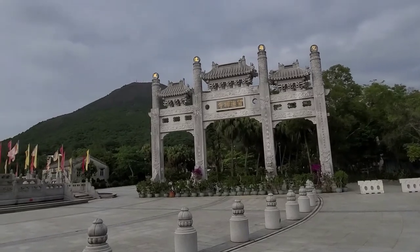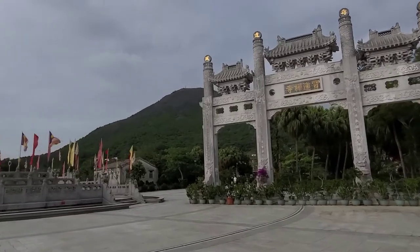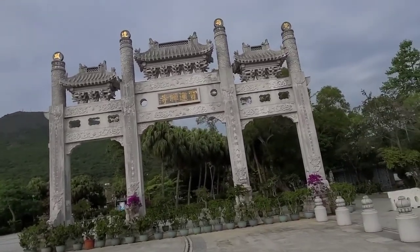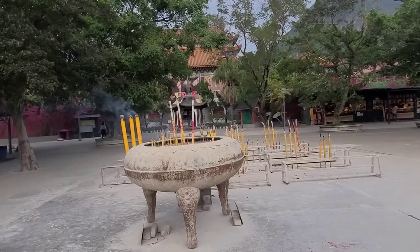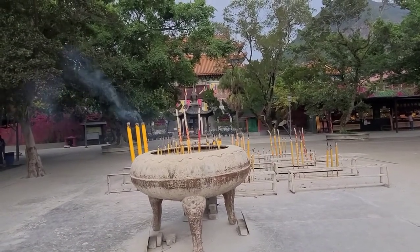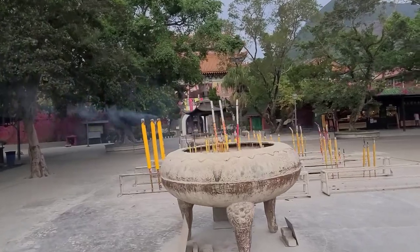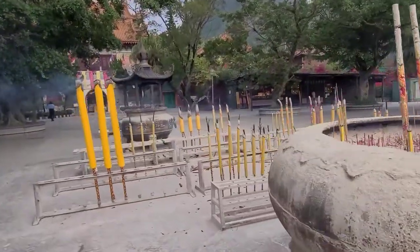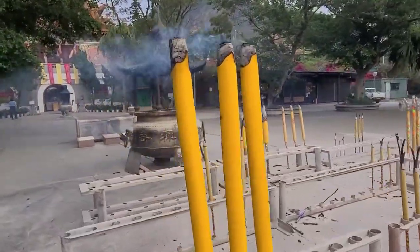So we're going to walk up to Polin now. It really is fantastic up here at this time of day, especially with no tourists around — you've got the whole place to yourself. We'll go through the incense and get bathed in all that lucky smoke.